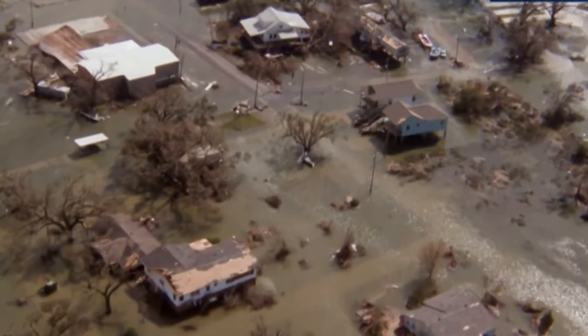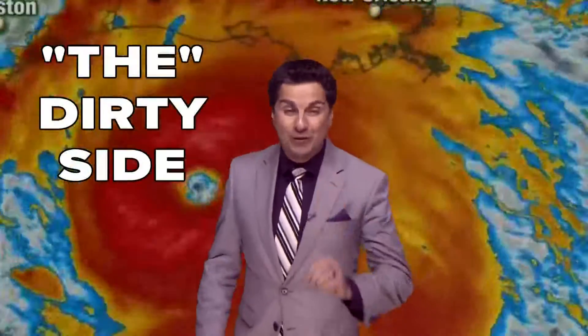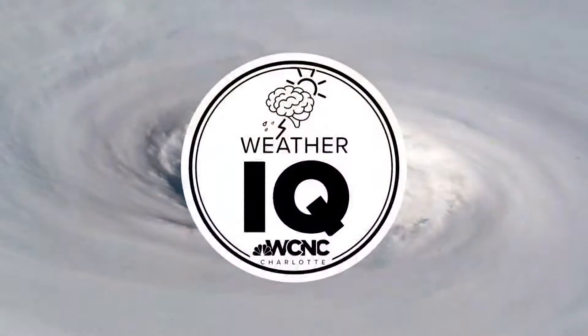Hurricanes can devastate coastal areas with epic winds, dangerous storm surge, and even spawn multiple tornadoes. But one side of the storm is worse than any other. It's called the dirty part of the storm. Let's raise that weather IQ.